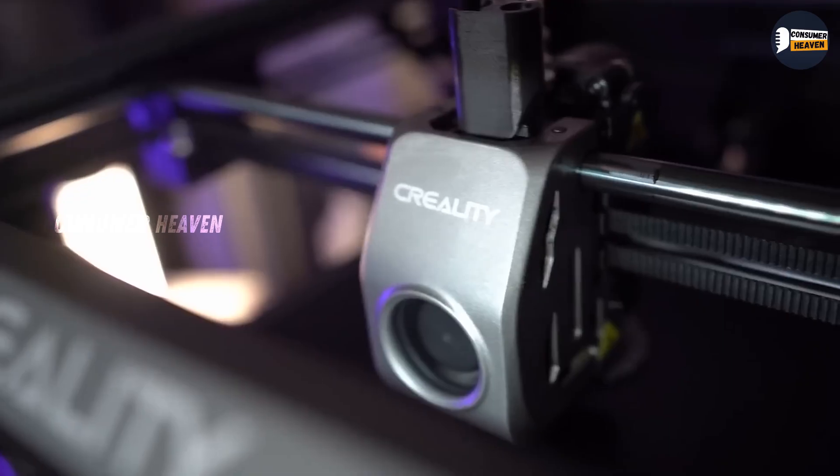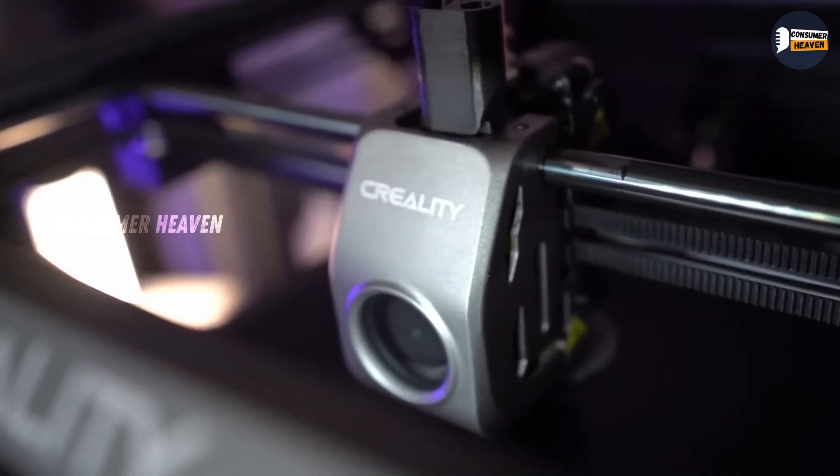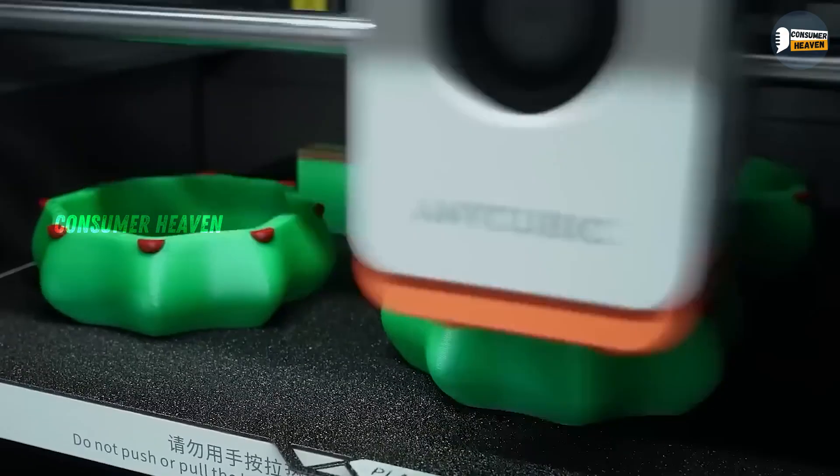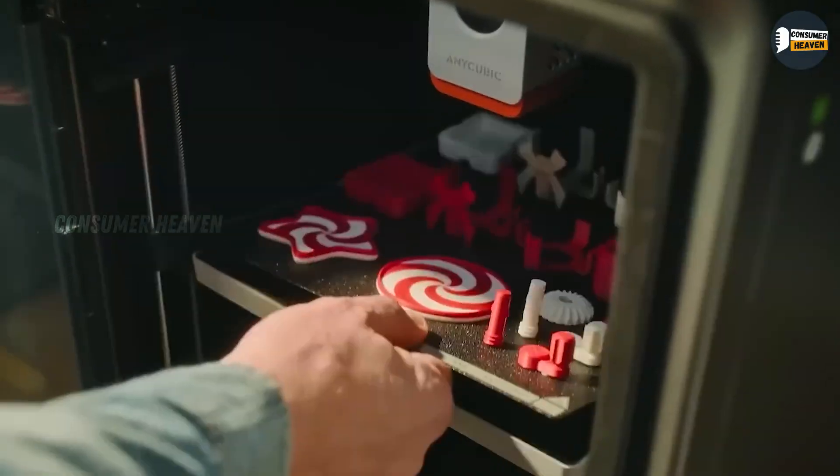Now let's dive into the top 5 best 3D printers in 2025 that deliver speed, accuracy, and value, whether you're a hobbyist, a pro, or even a complete beginner.